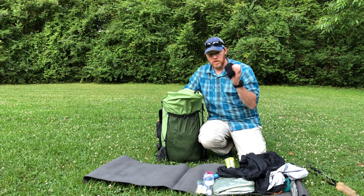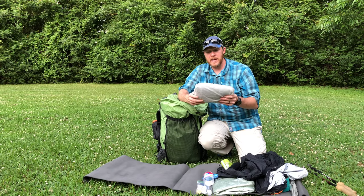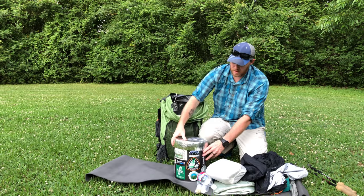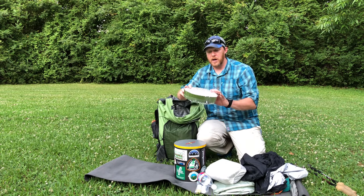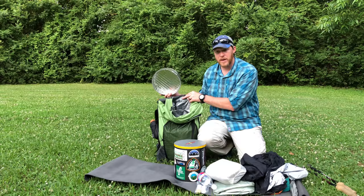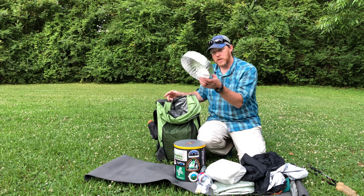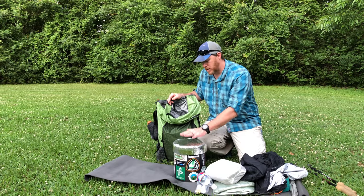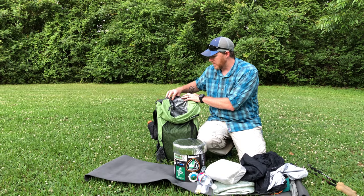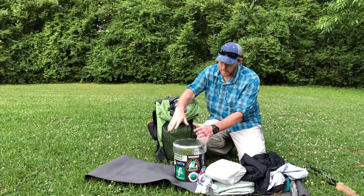I have my Z-Packs Possum Down gloves, my Z-Packs Hexanet in a Cuben fiber stuff sack, and then the Bear Cave Weekender bear can. I made a little reflective top cover for it — it weighs one ounce — because the bear can sits up against one of the frame struts and I didn't want it to cut through the material. The cover fits right over the top and keeps the can from making contact with the strut. As a bonus, it adds a little extra padding when I use the can as a sit stool.